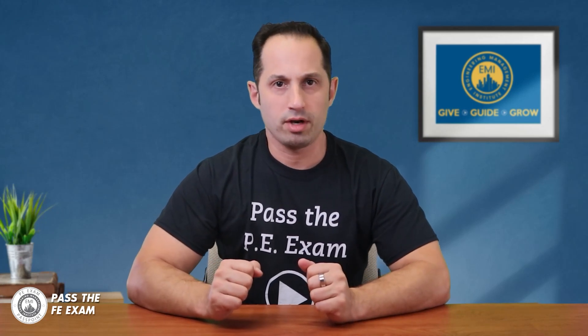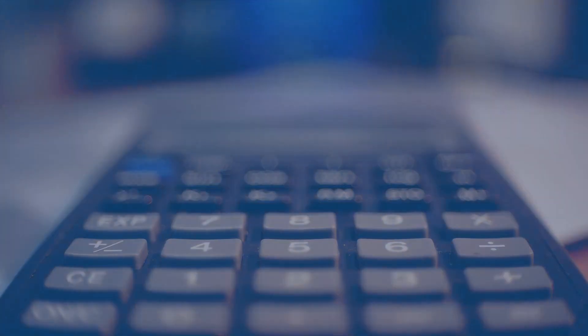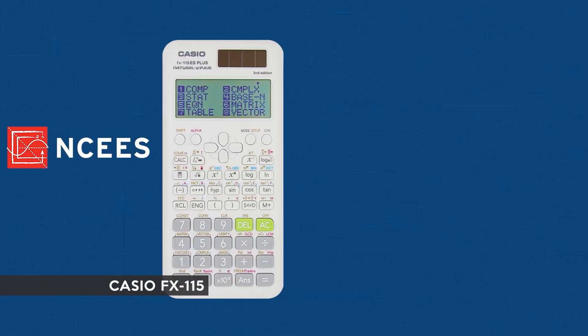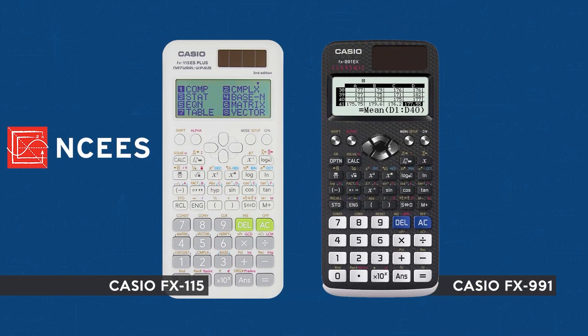Now let's talk about the approved calculator models. The NCEES keeps a close eye on these, updating the list annually. Here are the only three calculators that you can use for the 2023 exams. Number one: Casio. The NCEES approves all FX-115 and FX-991 models for use on its exams, so any Casio calculator you pick must have FX-115 or FX-991 in its model name. Two approved models are the Casio FX-115ES Plus Engineering Scientific Calculator and the Casio FX-991EX Engineering Scientific Calculator.